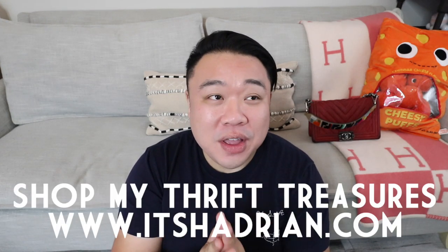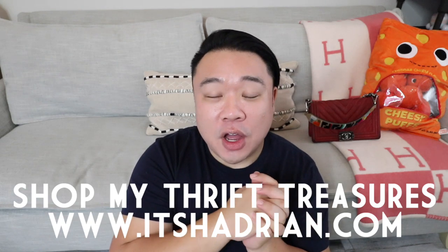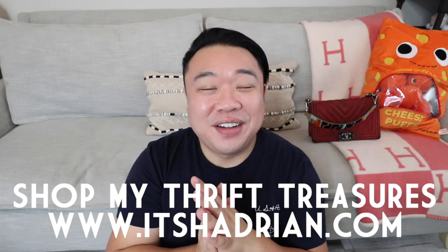As you guys know, if you've been watching my channel, especially recently with all the social distancing and self-quarantining, I haven't been able to go out thrifting. So I'm doing the next best thing — thrifting online, scouring the internet for deals — and I have something right here that just came in the mail which I'm very excited about.